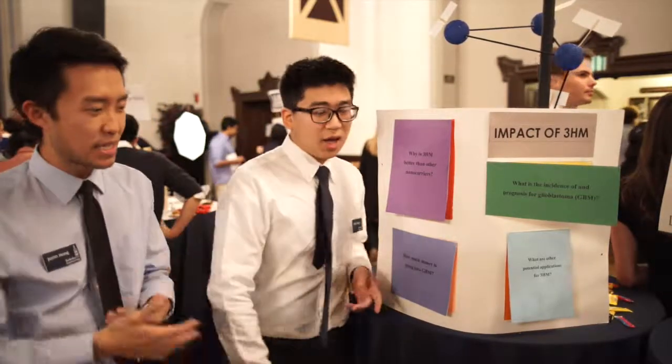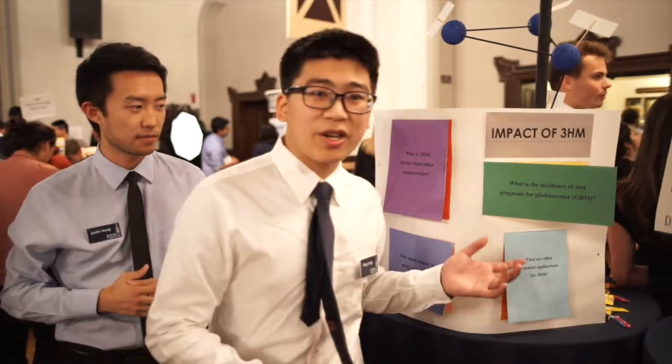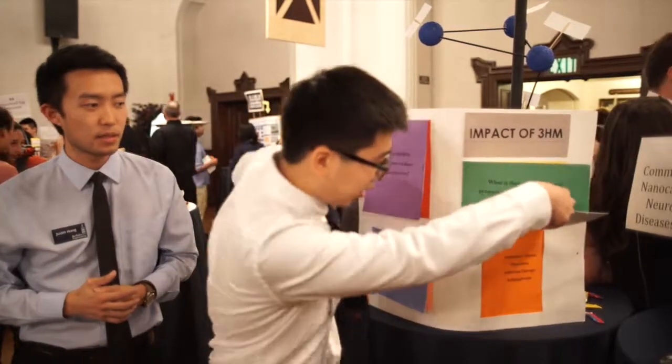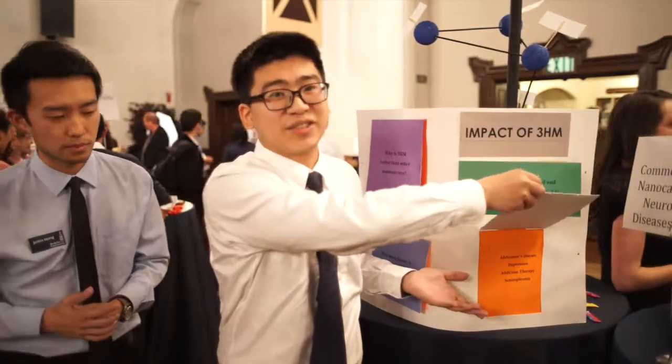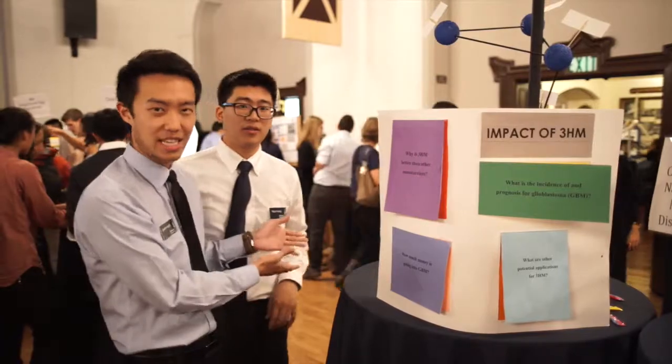There are other potential applications of 3HM, including depression, addiction, therapy, and some other diseases. Thank you very much — moving on to our next station.